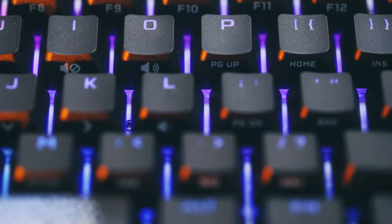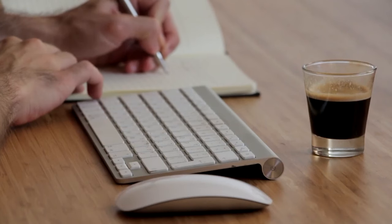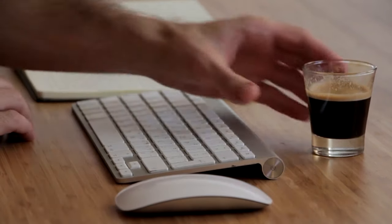You wanted the best, you got it. So that's it for the Top 5 Best Wireless Keyboards in 2023. Like, comment, and subscribe to receive notifications about our latest videos.